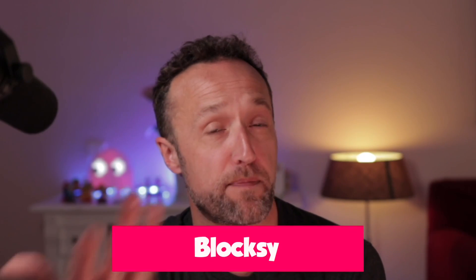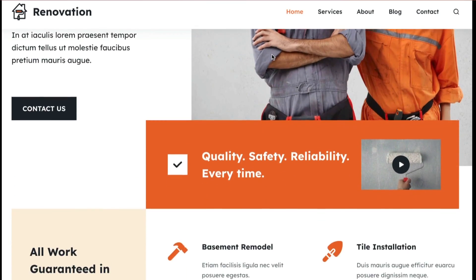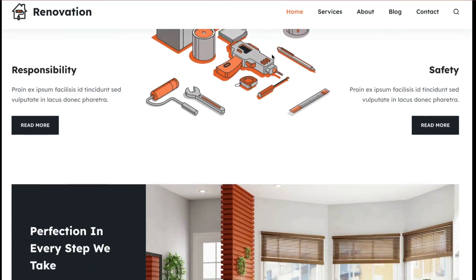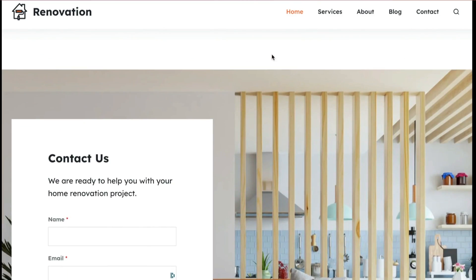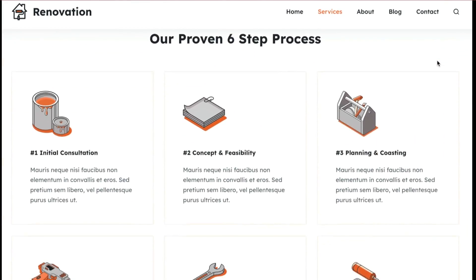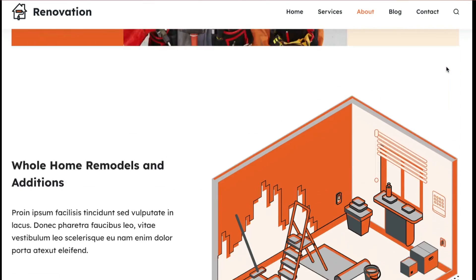Next up, we've got Bloxy. I've chosen Bloxy because it's got some really cool free starter sites that are perfect for businesses. I love the typography with Bloxy — it just makes text look amazing. The customizer is really easy to use, so if you are new to making websites, Bloxy could be a good choice. The free version is a little bit limited, so you'll need to see how far you can take it before needing to upgrade to the premium version.